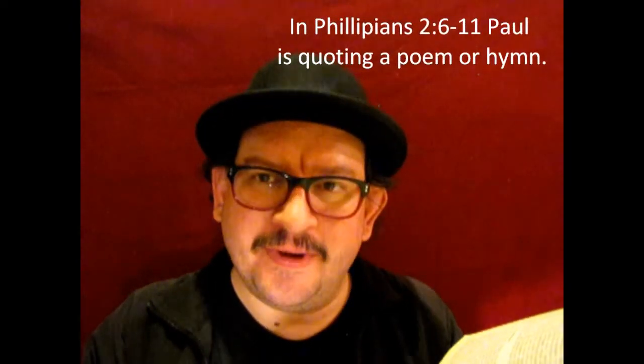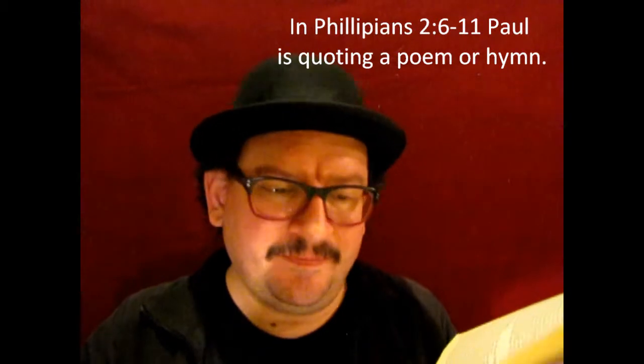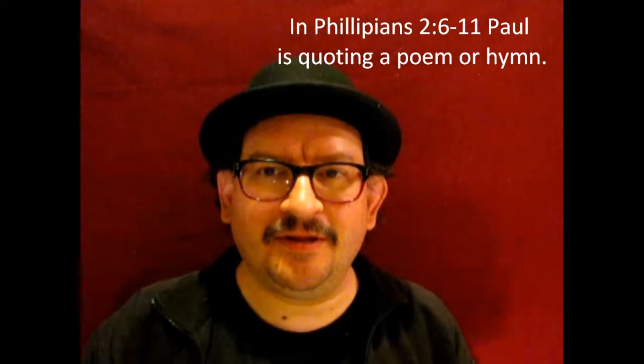In the Jerusalem Bible, starting at verse 5: 'In your minds, you must be the same as Christ Jesus.' There's a footnote marked '2a' that says: 'Verses 6 to 11 are a hymn, or a religious song, though whether composed or only quoted by Paul is uncertain.' So this is something the other three Bibles didn't show — that this is actually a song that the Apostle Paul is singing. This gives you more insight out of reading various Bibles on the same scriptures.